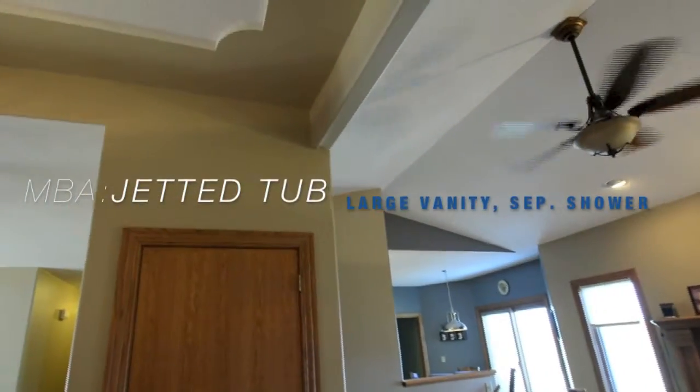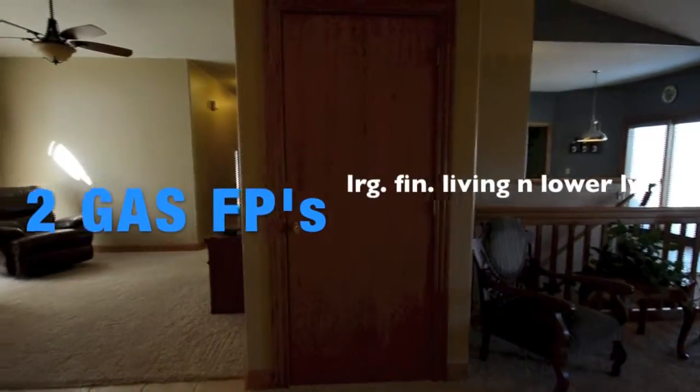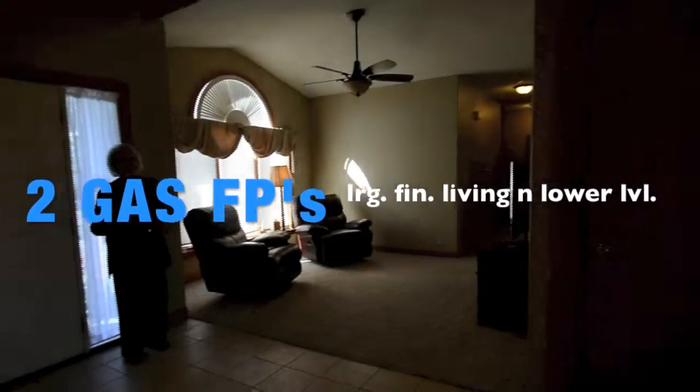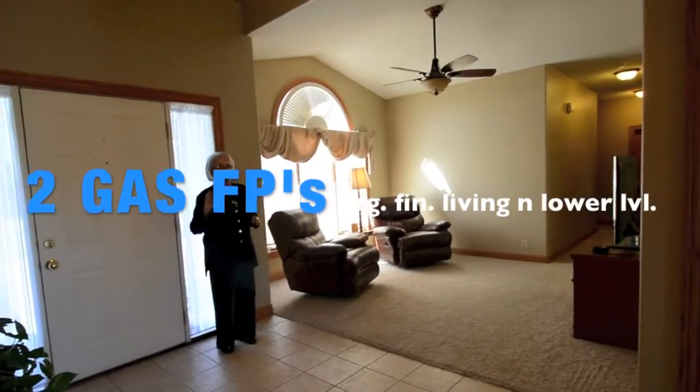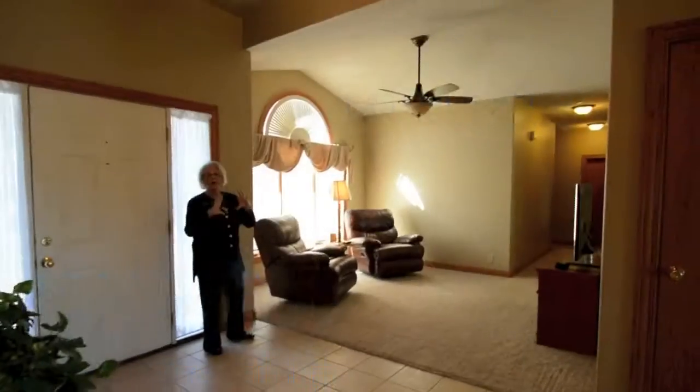The master bathroom has a jetted tub and it also has a shower, gas fireplaces, an almost full basement that is about 98% finished, and then a bonus apartment.